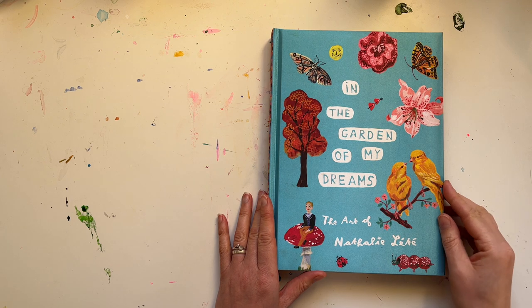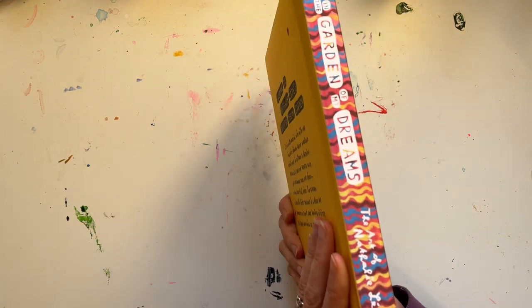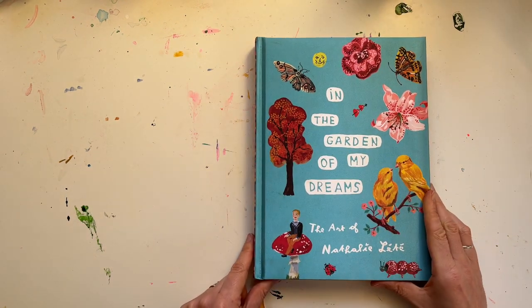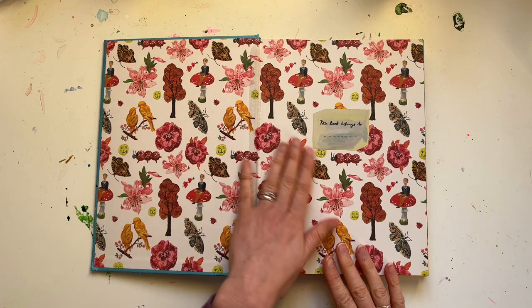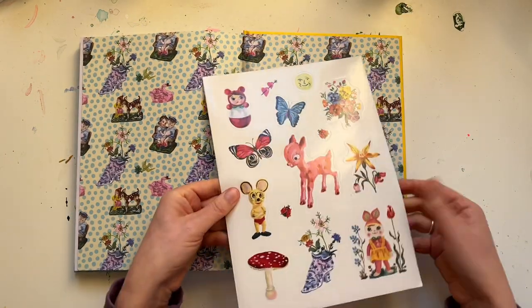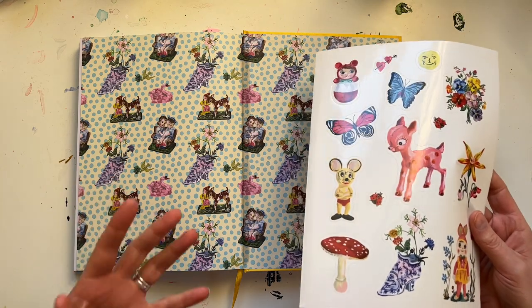So this first book is this really beautiful book — 'The Art of Nathalie Lette', I think I'm pronouncing that right, she's French — and it's called 'In the Garden of My Dreams'. It's got this beautiful sort of satiny cover, so vibrant, with her little motifs all over it. Opening it up, it's got these beautiful endpapers — so rich and detailed — and on the back there's a different endpaper. It also comes with sticker sheets.